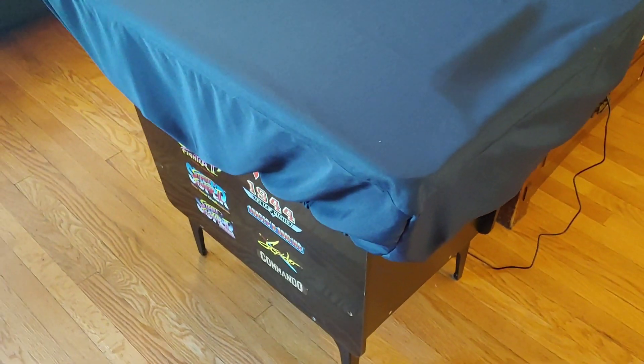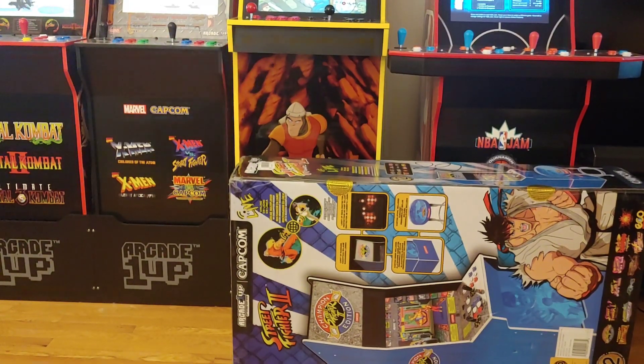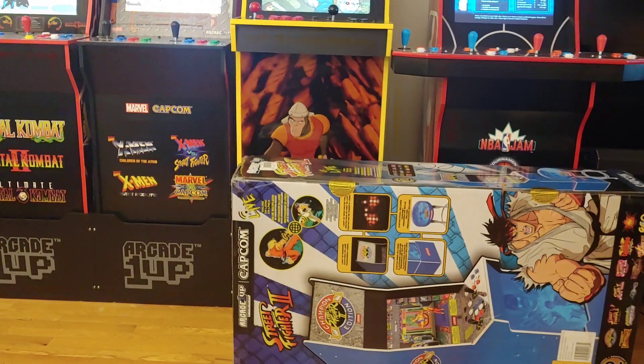Just showing y'all my street fighter table. Hopefully this dude buys it — it's about to get replaced. You guys know the drill. Back in the set, let's go. Y'all see it — it's Big Blue.